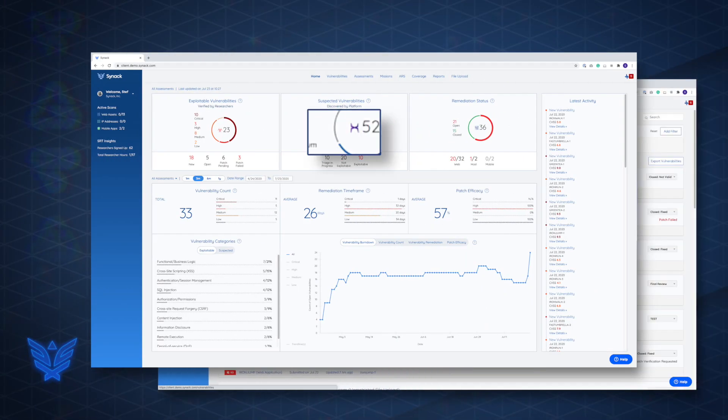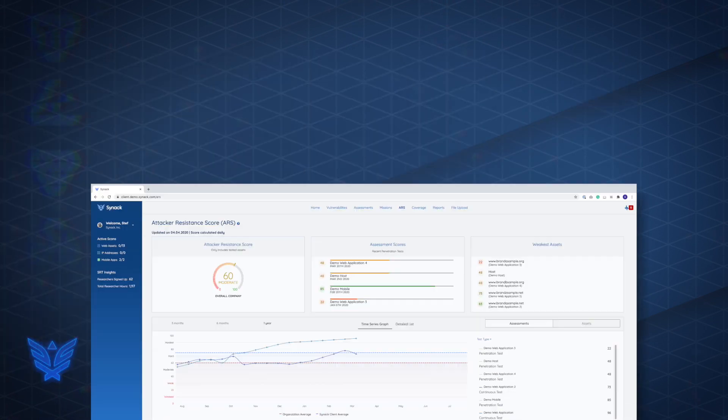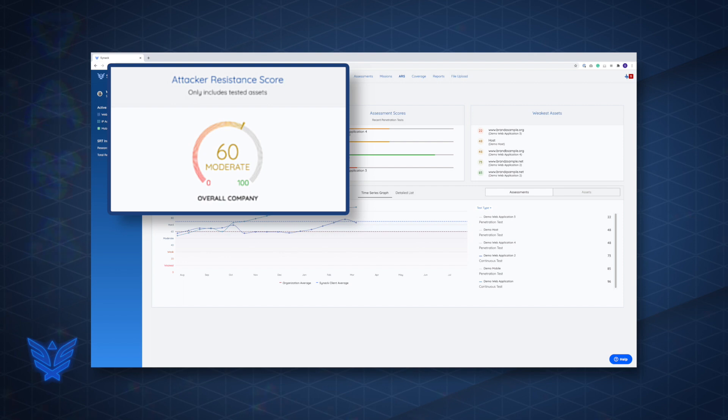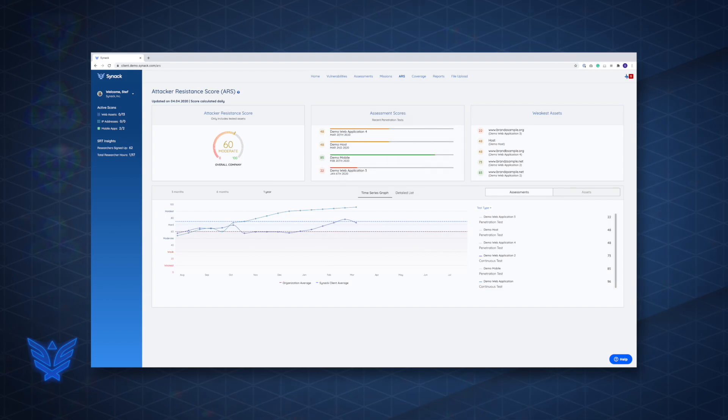Synac's SaaS platform provides you with a realistic view of your attack surface from the world's best security talent. The ability to rapidly deploy tests and get real-time analytics on testing activity, coverage and benchmarking performance.